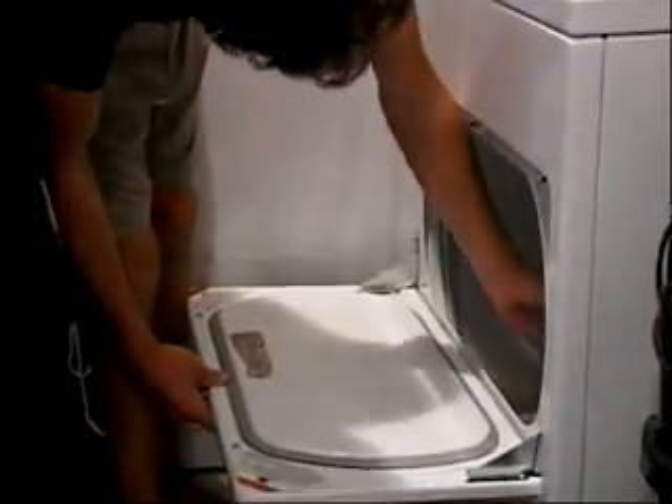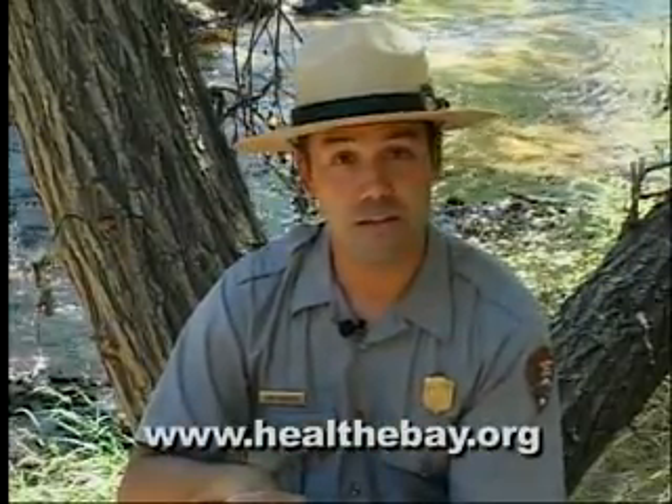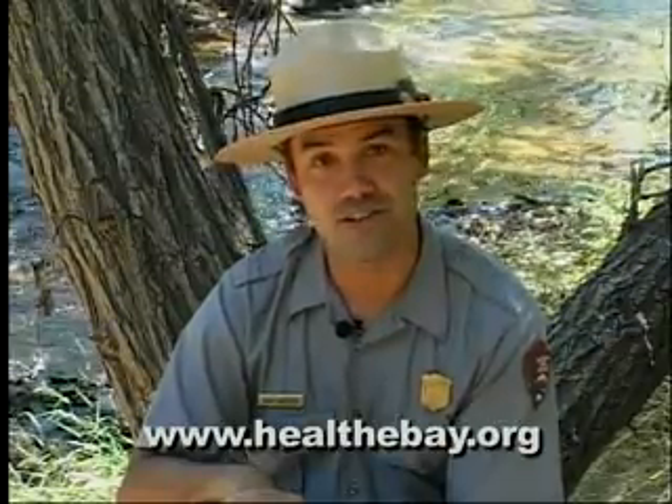And when you get home, you can put it in the dryer for two hours or stick it outside for 48 hours in temperatures above 85 degrees Fahrenheit. Remember, it only takes one snail to infest a pristine creek. So do your part and prevent the spread of this invasive species. And visit the website www.heelofthebay.org for more information. Thanks.